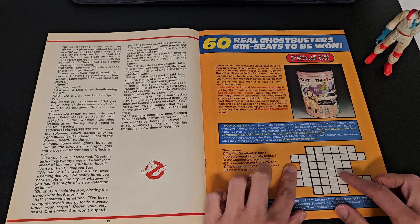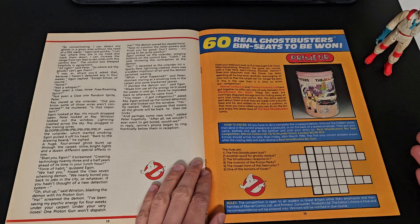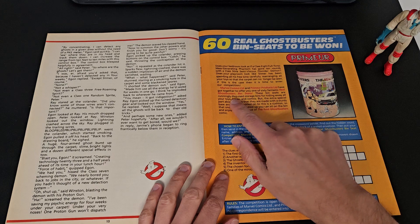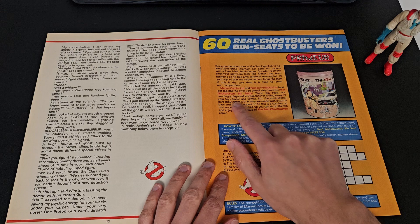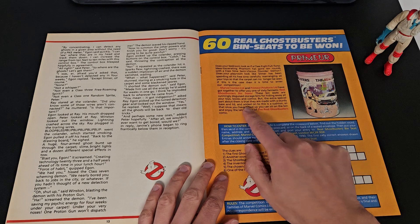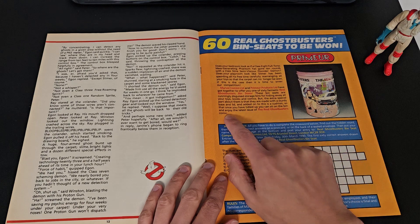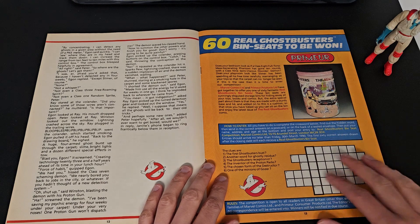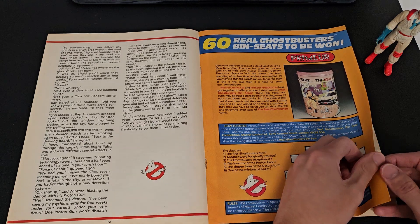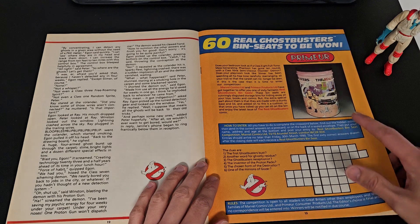Not that I probably know the answers anyway. With this one you would win a real Ghostbusters bin seat — you might be wondering what a bin seat is, and I certainly am. It looks like it is a cunningly disguised storage bin for hiding away all your toys, books and comics, but the extra special part is it has a sturdy base and lid with an added cushion so you can sit on it and enjoy the latest issue. So that's quite nice — it helps the parents out, and as a kid I was always such a tidy boy anyway, so I probably wouldn't have needed it.